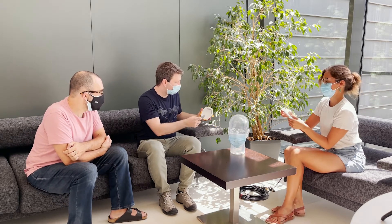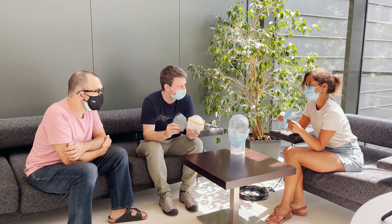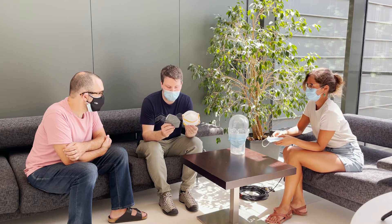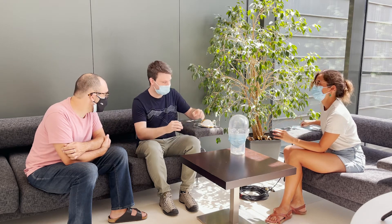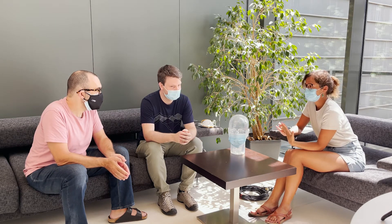We studied the effects of wearing two different kinds of face masks. This one that I'm holding here is a surgical face mask — a common mask that many people wear every day. And this here is an FFP2 face mask, the European standard, which was recommended by many governments and institutions. How did you look at their effects?